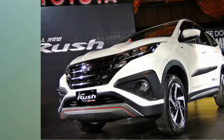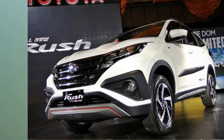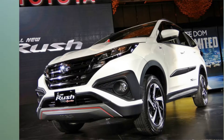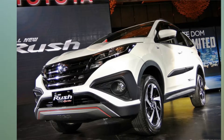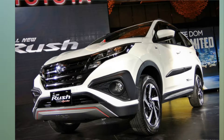2018 Toyota Rush Showcased in Indonesia. Toyota Indonesia has taken the wraps off the 2018 model of the Rush, which is a compact SUV of sorts. The Rush gets a host of updates to its looks along with new features and equipment as well.